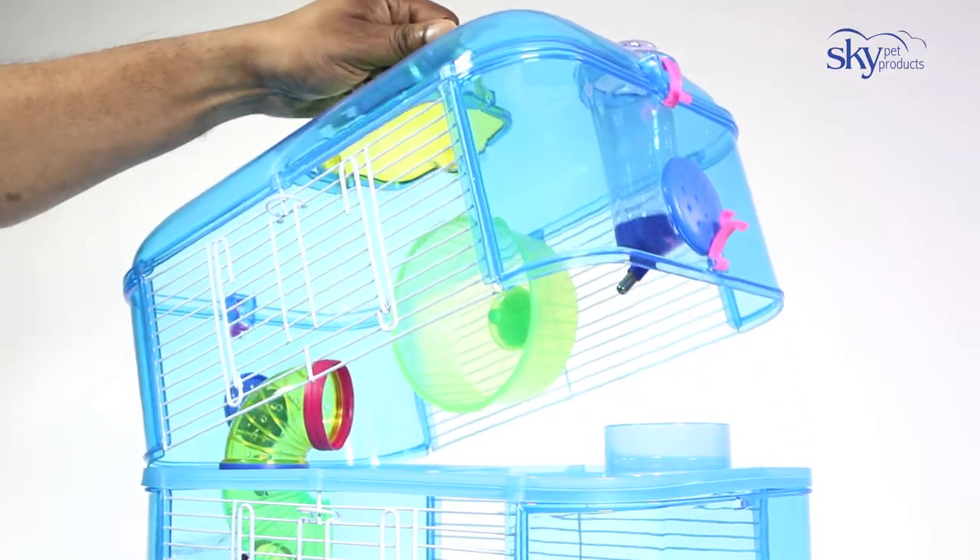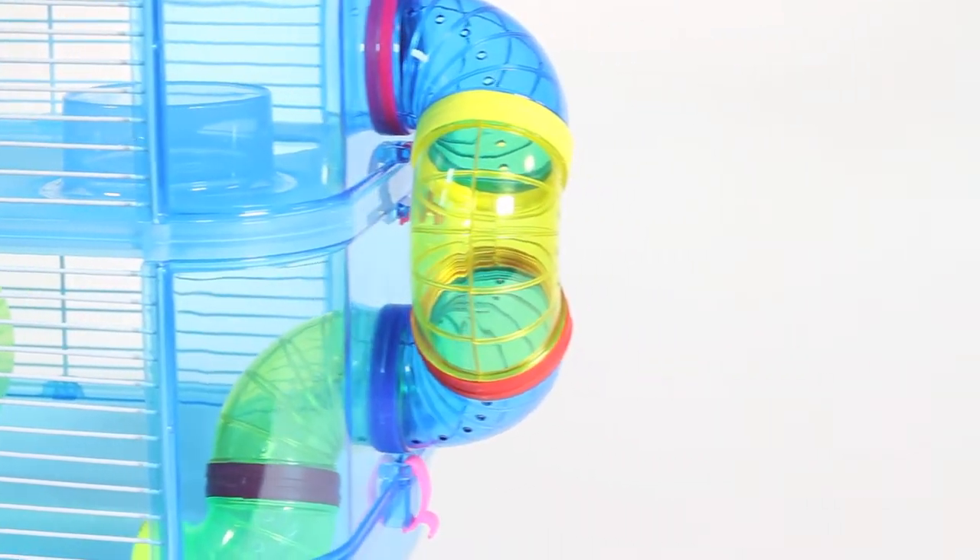The Little Zoo Fantasia Range — a great home for our small pets with lots of space and great design.